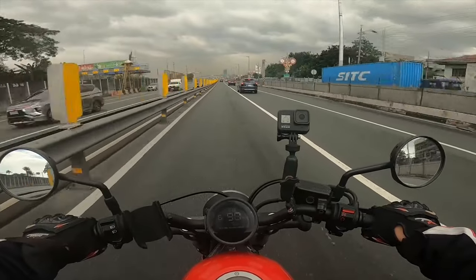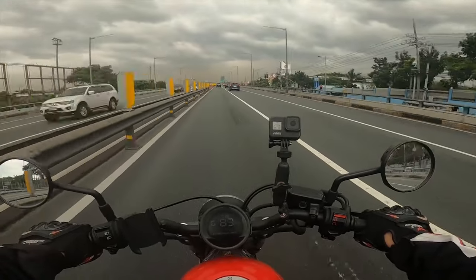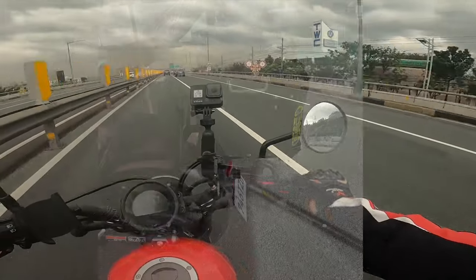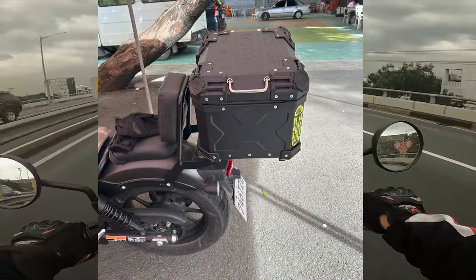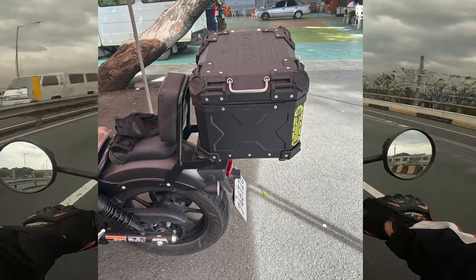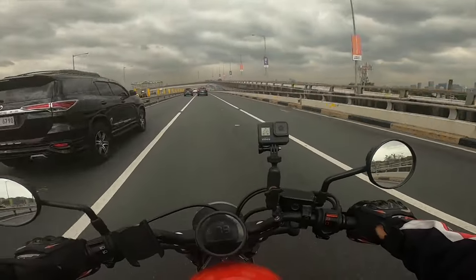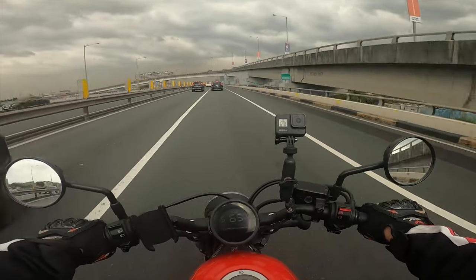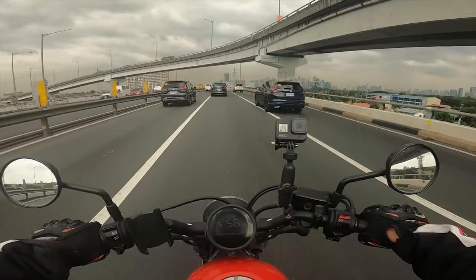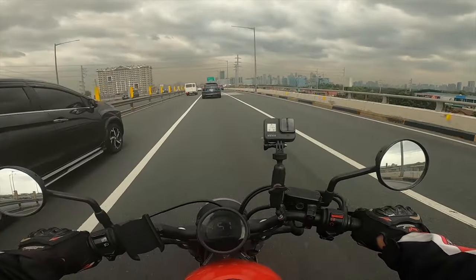I do have an adventure bike, but I'm not gonna take that out when I need to buy bread or a stick of butter. This cruiser — I've already installed a top box, though it's not on right now — I've decided this would be my errand bike. That's another reason: it's your errand bike. It's easy to get on and get off because of the seat height, and since you're gonna do low speeds, it's perfect for maneuvering.